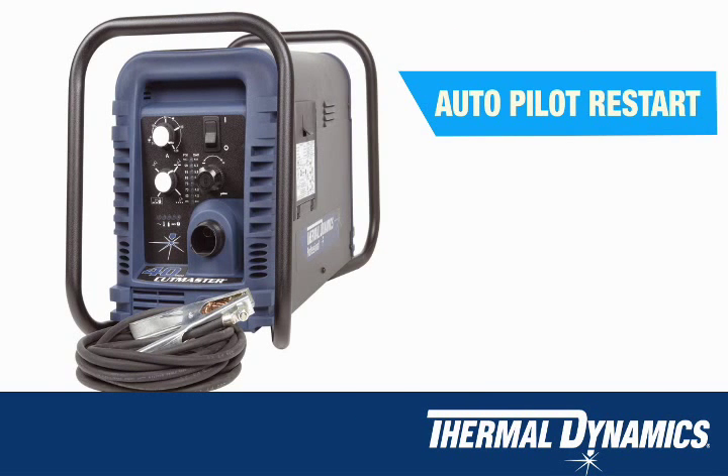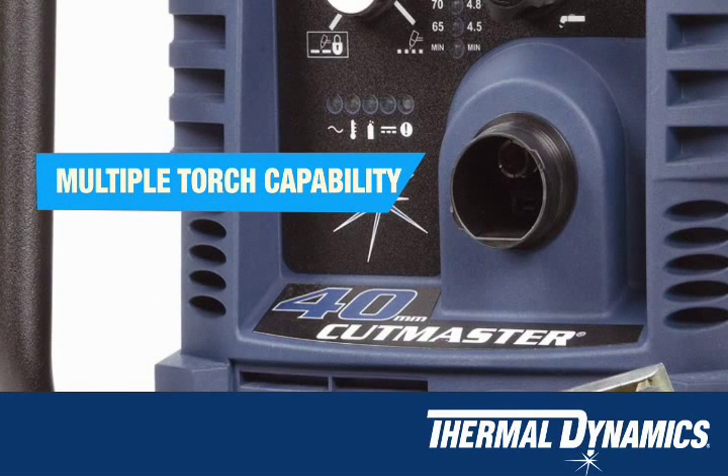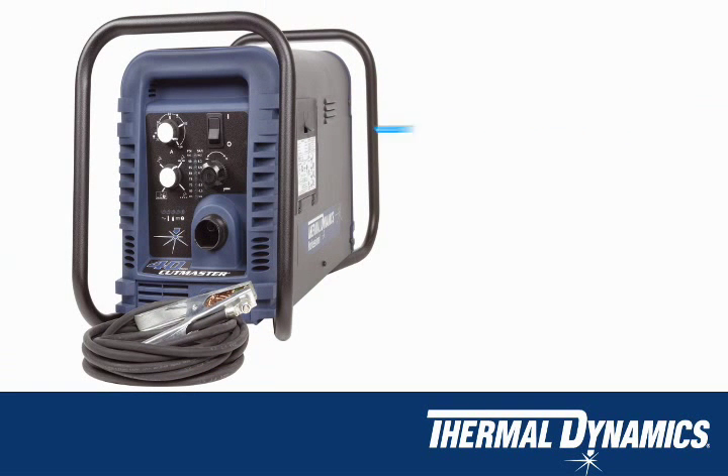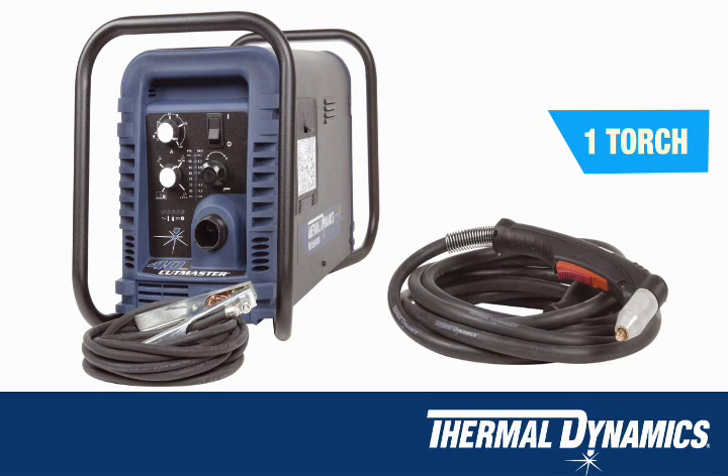Additional features include autopilot restart, multiple torch capability, a convenient storage compartment, true guard roll bar, and the versatile one torch.